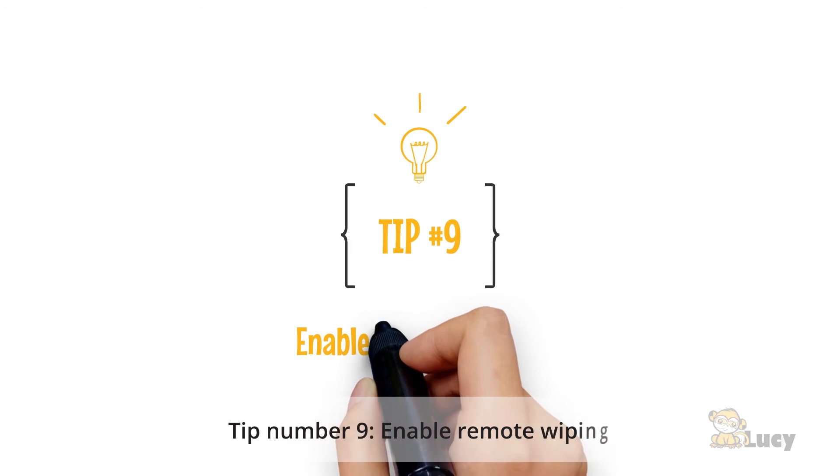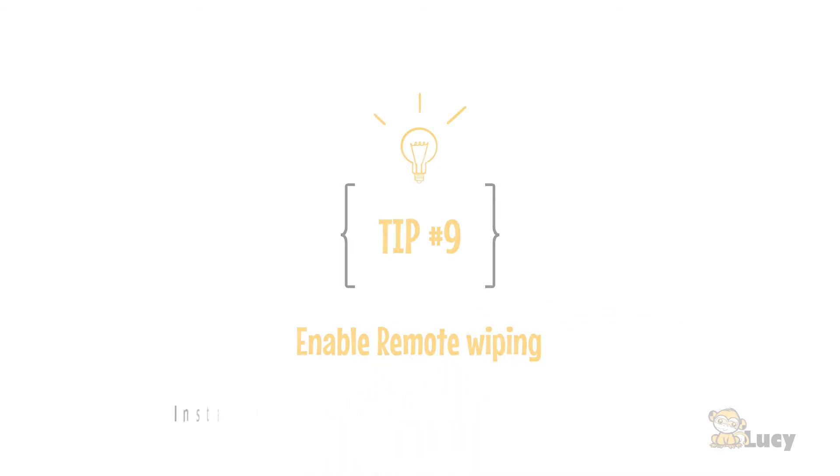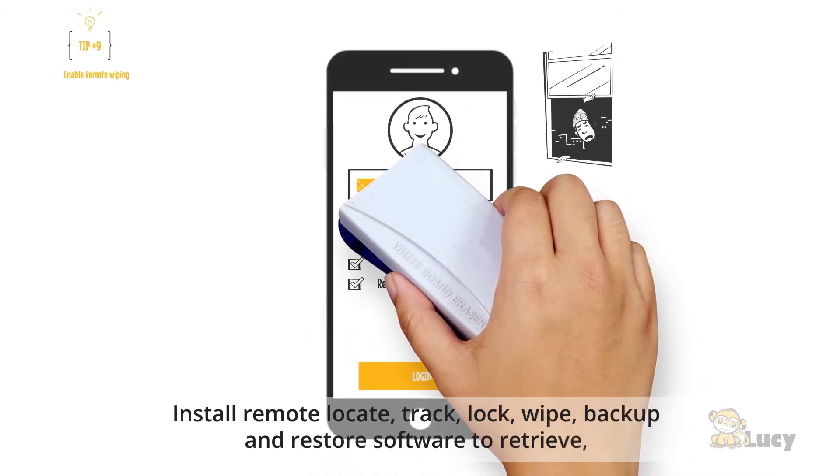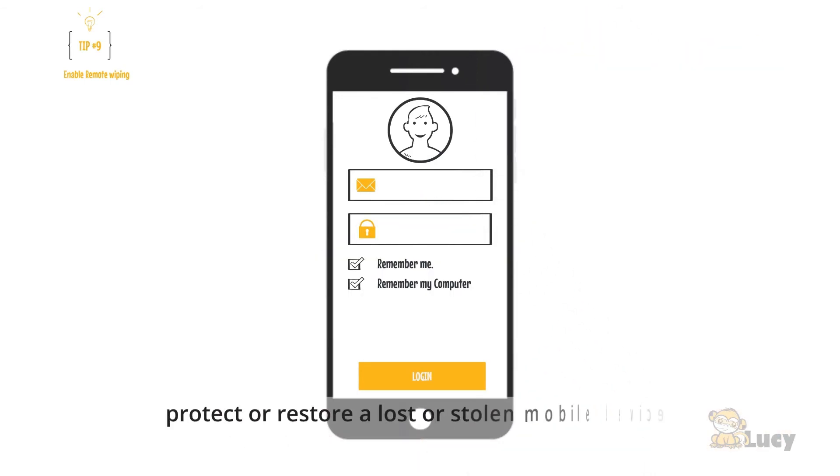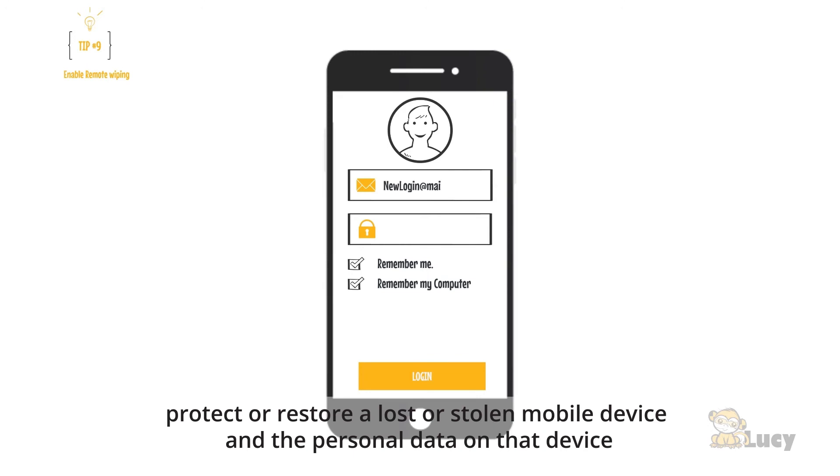Tip number nine: enable remote wiping. Install remote locate, track, lock, wipe, backup, and restore software to retrieve, protect, or restore a lost or stolen mobile device and the personal data on that device.